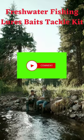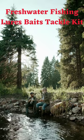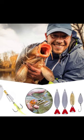The bait is great because it has 3D eyes that make it look like a real fish. This tricks the fish into thinking it's real, making it easier for you to catch them.